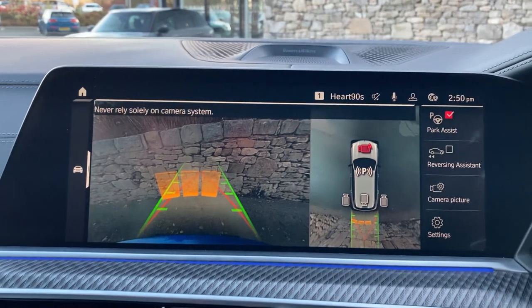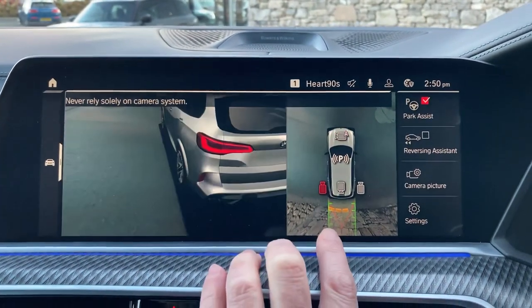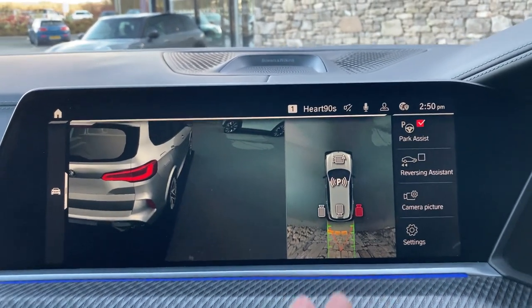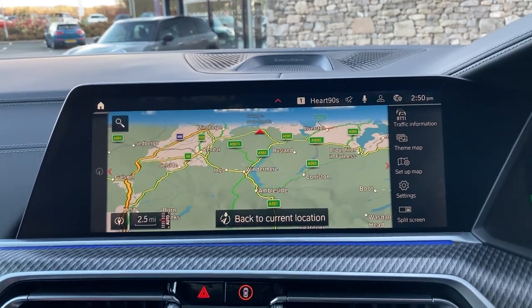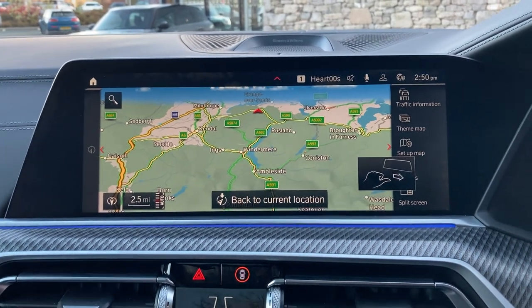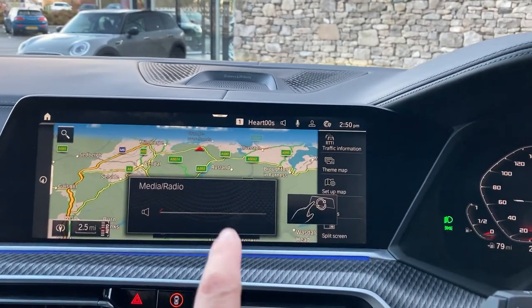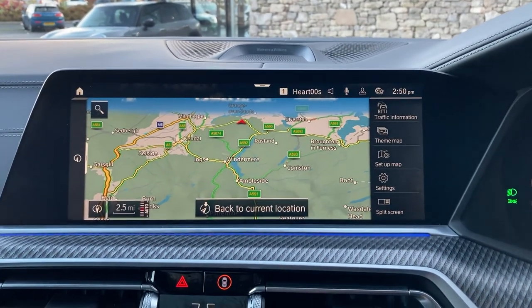If I select reverse gear you'll see that we've got the camera out the back with guidelines and obstacle markers. We've also got cameras all the way around the car as well, so no excuses for damaging any of that BMW Individual paintwork. We've got DAB radio, Bluetooth through our phones, Android Auto, and gesture control which allows you to do things like change the volume and skip tracks by waving your hands in front of the screen.